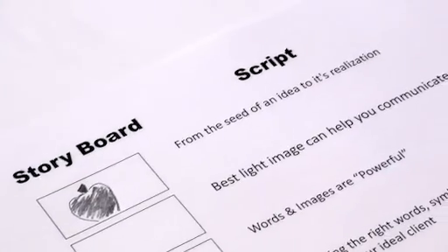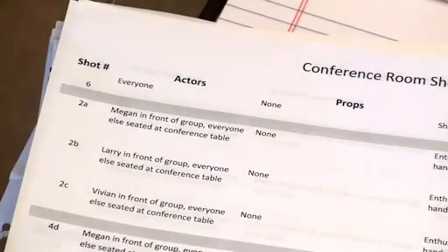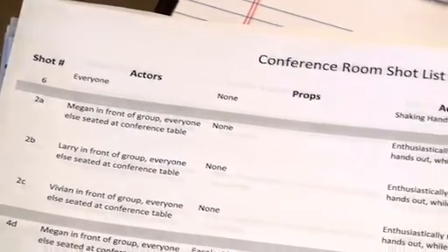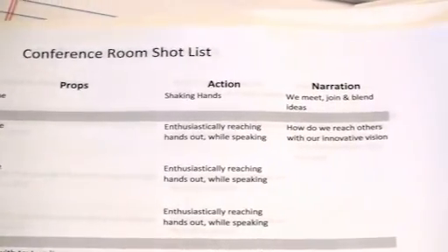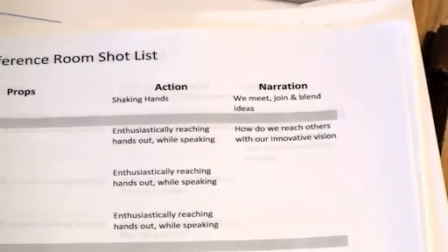From the script and storyboard, a shot list is developed. Video scenes are filmed in an order of practicality rather than in the sequence which they will be viewed on the finished program.